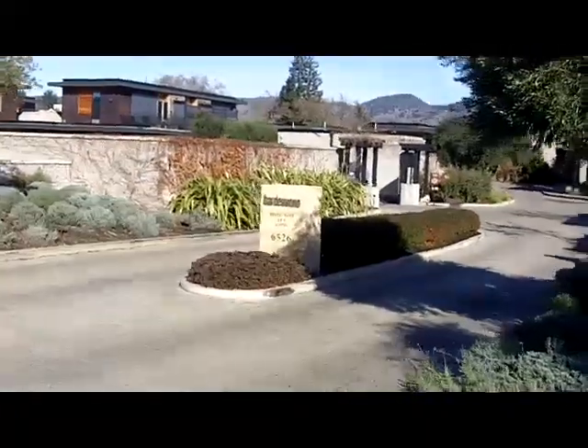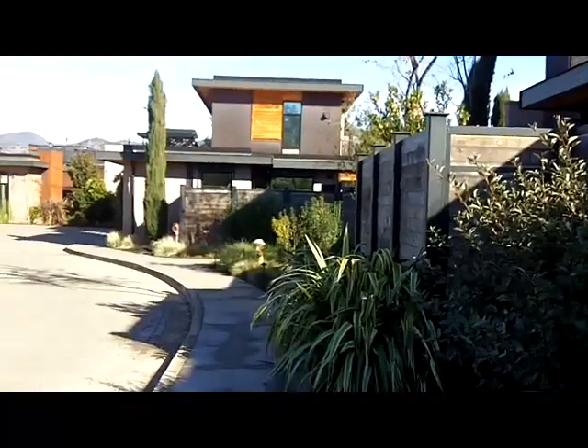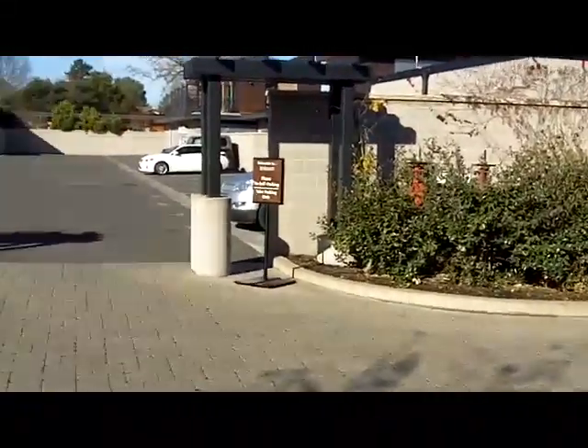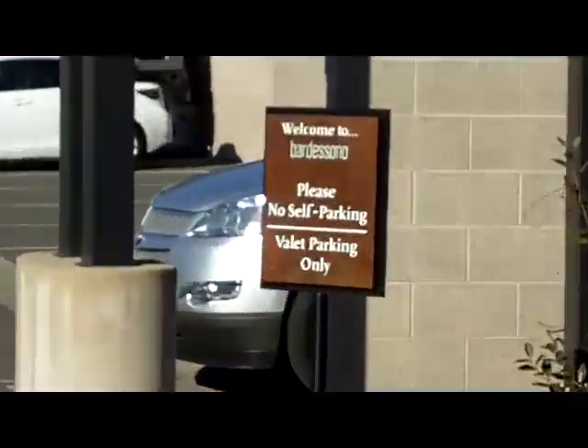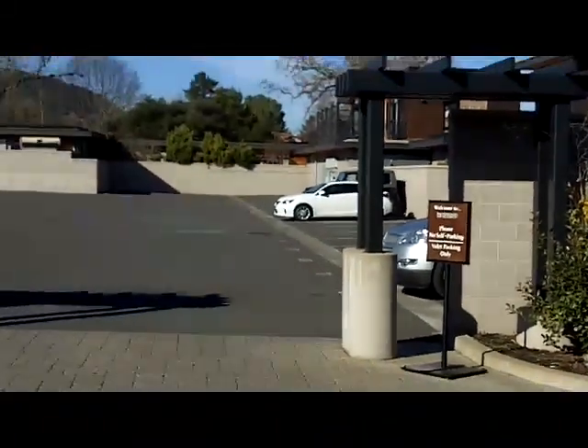They have valet parking only — please no self-parking, valet parking only, in this side lot.